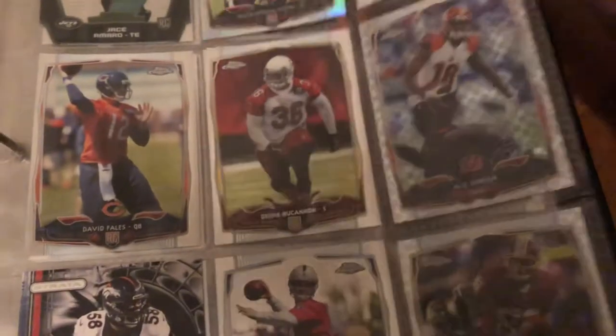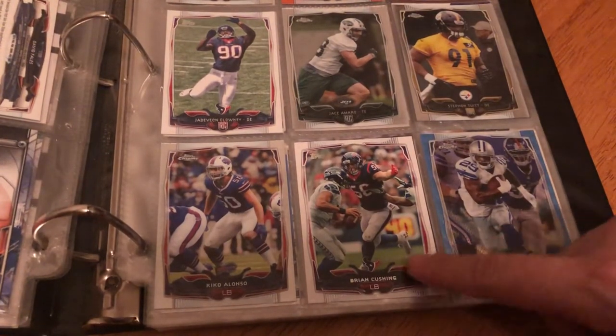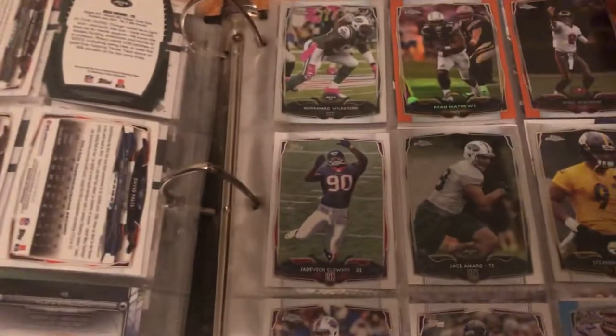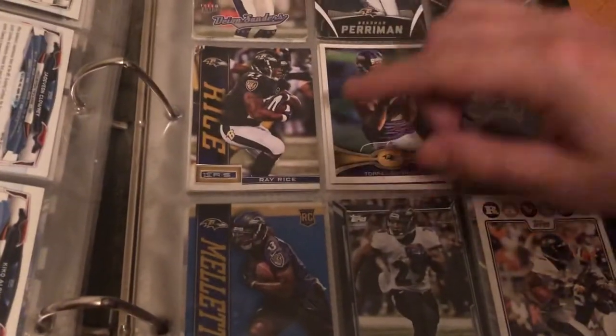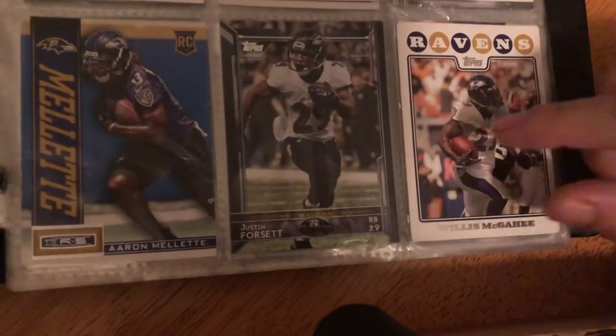AJ Green refractor — this is nice. DeMarco Murray refractor, Brian Cushing. Jadeveon Clowney rookie card, Ryan Mathews refractor, Mike Glennon refractor. Here we go — Deion Sanders, this one looks like it's in bad condition. Alan Robinson, Ray Rice. Aaron Mileti rookie card, Willis McGee, Justin Forsett.